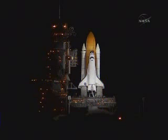T-minus 1 minute and counting. The booster joint heaters are being deactivated at this time. T-minus 50 seconds. Transitioning to orbital internal power. Discovery is now running off of its three onboard fuel cells.